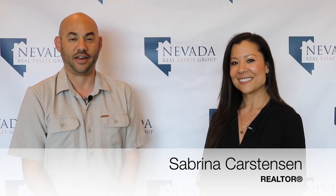Hi everybody, I'm Philip Goodman. I'm Sabrina Karstensen, and we are from the Nevada Real Estate Group at Keller Williams Group 1 Inc. in Reno, Nevada.